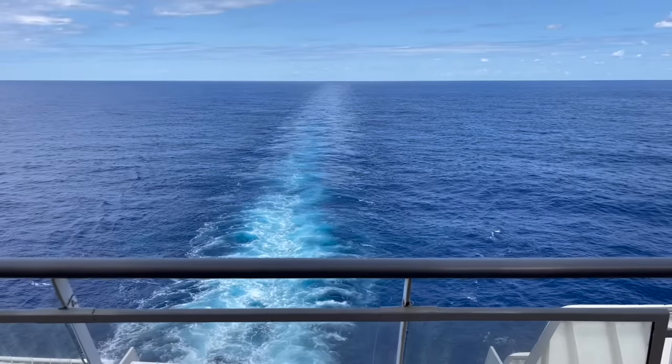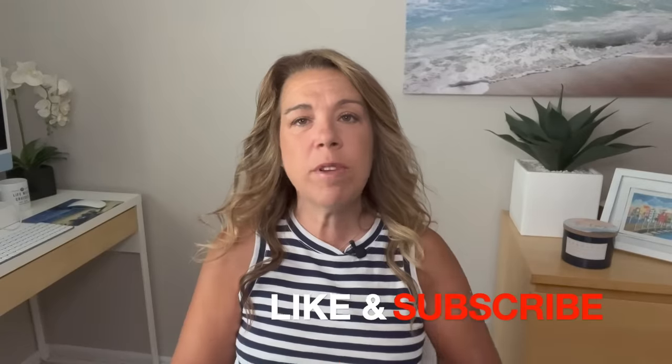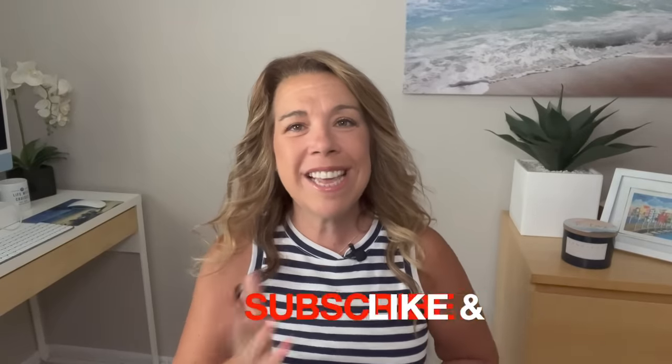Hi, I'm Ilana from lifewellcruise.com — welcome or welcome back to my channel. On a recent cruise we got to have an aft-facing balcony cabin and try it out for ourselves. I'm going to share with you the things you need to know before you decide if you want to book this type of cabin. If you find this video helpful, please give it a thumbs up and subscribe if you haven't already. Let's get started.